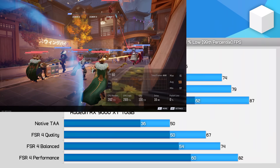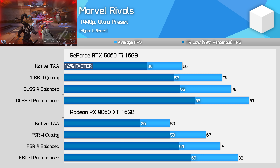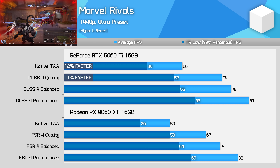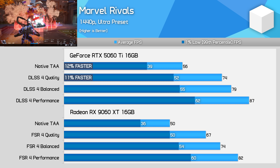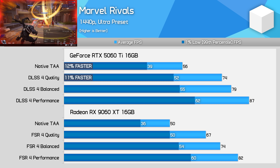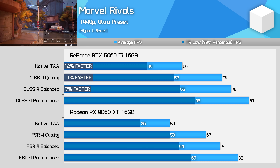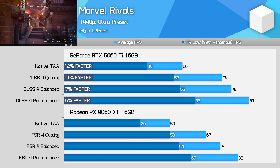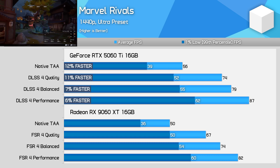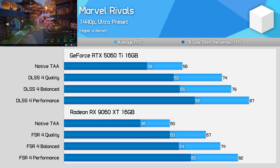Marvel Rivals runs better on the RTX 5060 Ti when using the Ultra preset, delivering 12% higher performance at native 1440p and 11% higher performance using quality upscaling. However, in a reverse of situations seen in earlier games tested, the Radeon card actually gains ground at lower modes. Balanced upscaling is just 7% faster on GeForce and 6% using performance. When actually playing this game, you'll probably want to downgrade the preset from Ultra to something lower, as neither model is offering stunning performance for a multiplayer title with upscaling enabled.